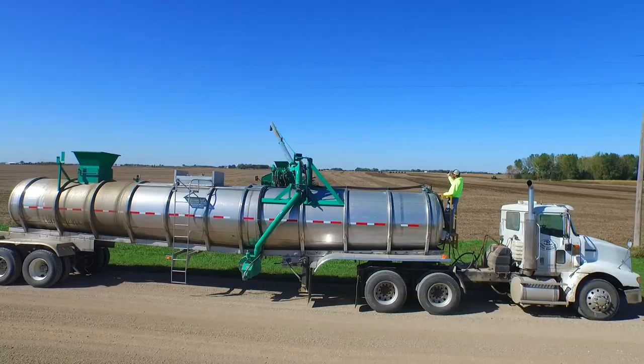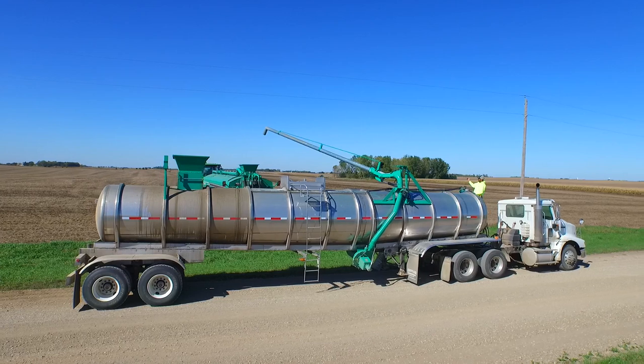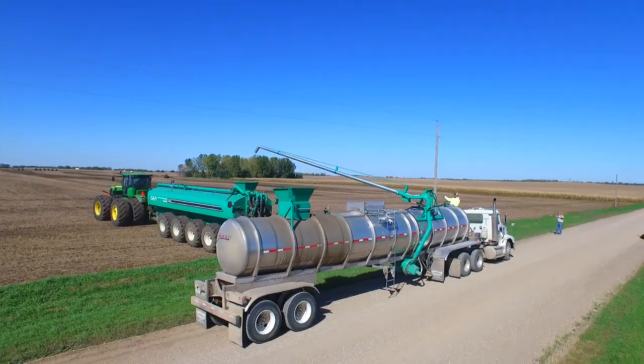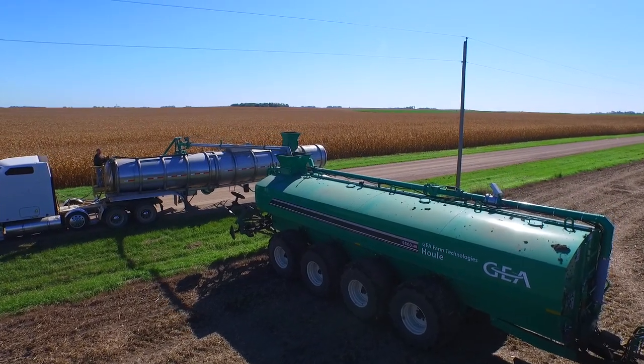By bringing the tanker to exactly where the spreader needs it, instead of driving your spreader back and forth. This in turn minimizes compacted headlands, thus delivering the load to where your spreader is in the field.